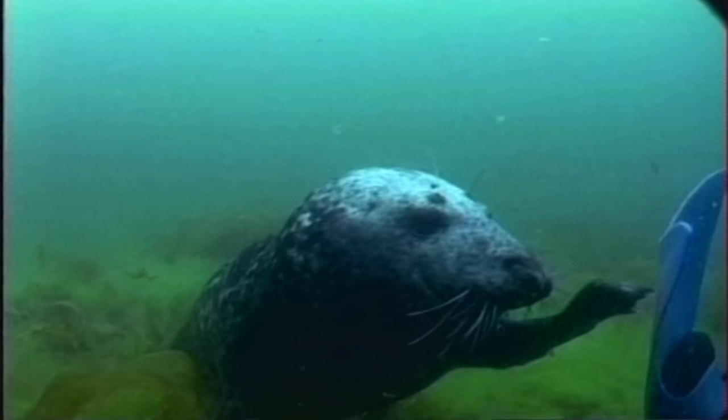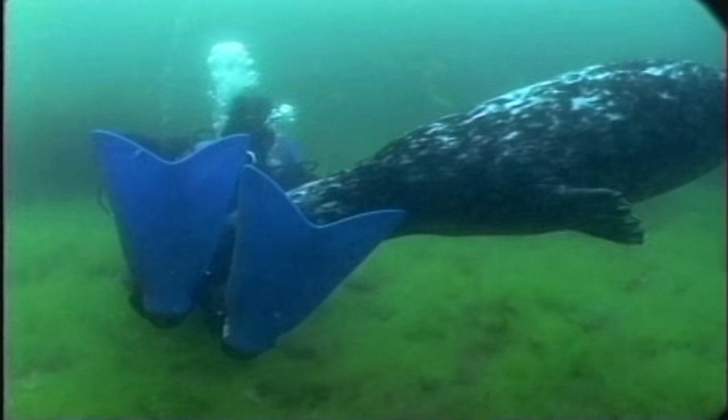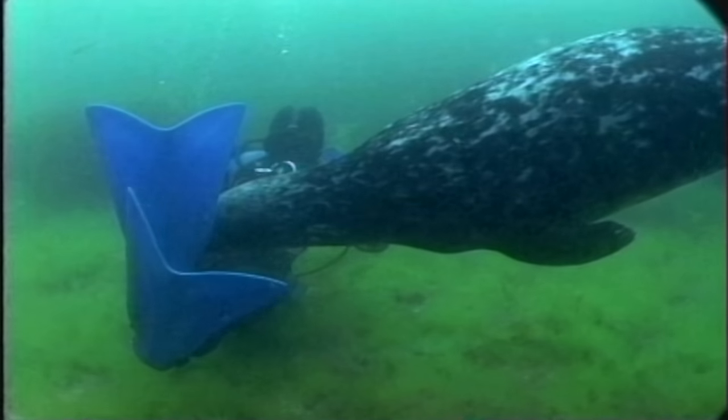Seals are among my favorite marine creatures, and I could talk about them all day. But I'm going to stop with the difference between seals and sea lions and leave some more for a Blue World episode.